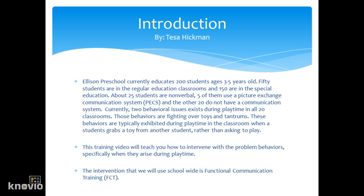Currently two behavior issues exist during playtime in all 20 classrooms. Those behaviors are fighting over toys and tantrums. Often physical aggression is seen in fighting over toys. These behaviors are typically exhibited during playtime in the classroom when a student grabs a toy from another student rather than asking to play.